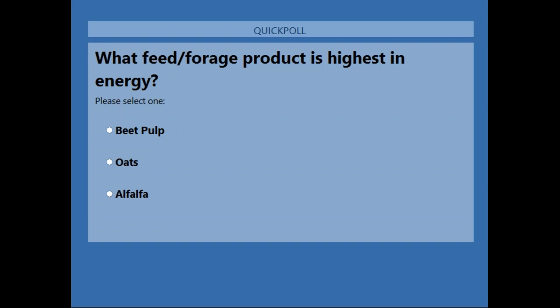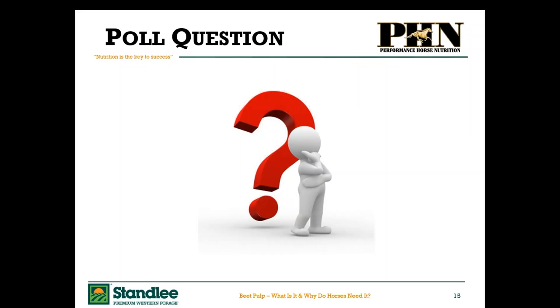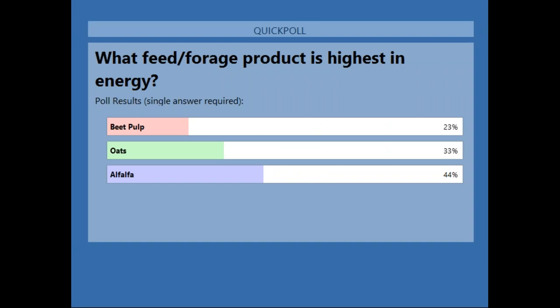It looks like about 75% of you have responded. We're going to go ahead and close the poll. It looks like we had about 23% responded for beet pulp, 33% responded for oats, and 44% responded for alfalfa. I will go ahead and hand it back over to Dr. Cubitt to address the responses.